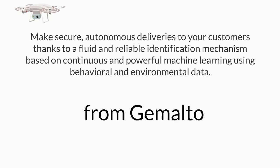Make secure, autonomous deliveries to your customers thanks to a fluid and reliable identification mechanism based on continuous and powerful machine learning using behavioral and environmental data. From Gemalto.